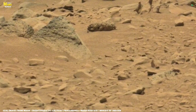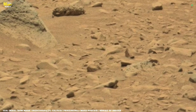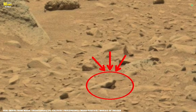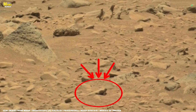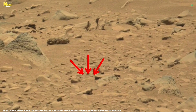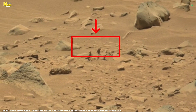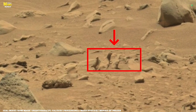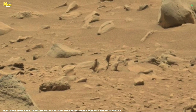Right in the center, we see a group of larger rocks sitting together, almost like a broken puzzle. Their surface looks chipped and weathered, as if something powerful once struck them or slowly carved them over time. These rocks may have been moved by ancient winds, by dust slides, or perhaps even by flowing water billions of years ago, when Mars was young and alive.